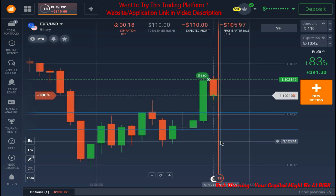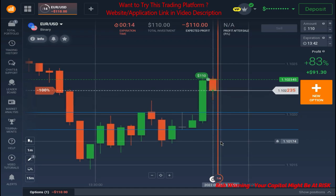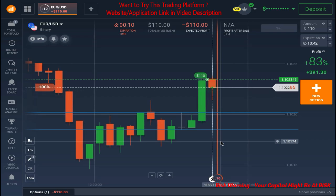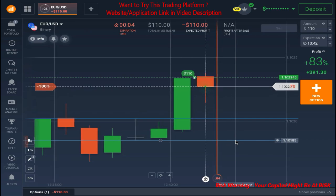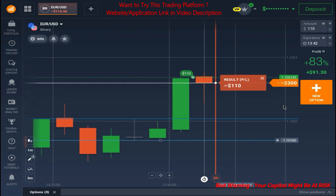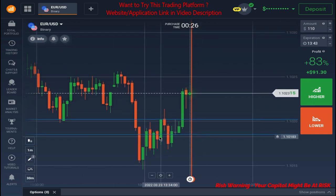It looks like we are going to lose this one as well. The result will be out in the next six seconds — and yes, we have lost the second trade as well. Today is not a good day, I guess.